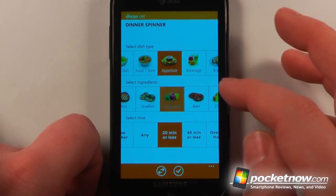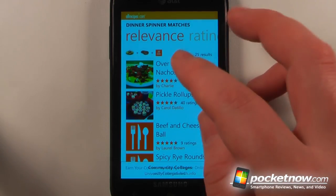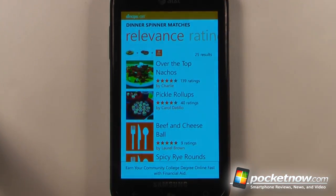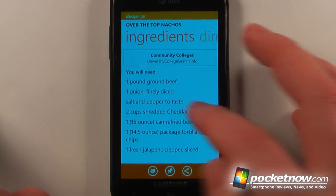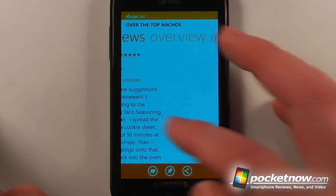So let's say I wanted to make an appetizer, and I was going to use beef or something, and I wanted it 20 minutes or less. If I wanted to choose this recipe, I can click on there. If I scroll over, I can also view the ingredients, the directions, the nutrition information, reviews, and overview.